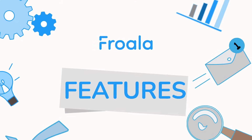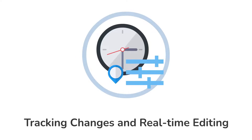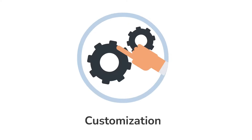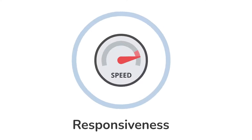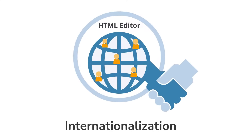Speaking of features, here are some of what Froala offers: ultra-fast performance, tracking changes and real-time editing, customization, powerful plugins, responsiveness, advanced styling, markdown support, accessibility, internationalization, and plenty more.